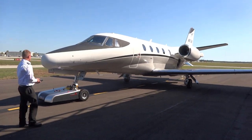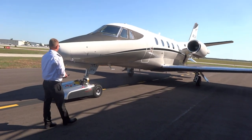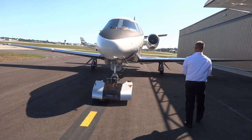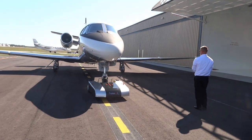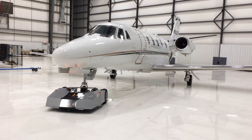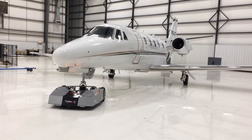TOEFLEX is the ideal tool for corporate flight departments, FBOs, MROs, charter operators, hangar and aircraft owners, and the like. TOEFLEX powered by TugMax is a compact system, well-balanced and designed to provide maximum performance.